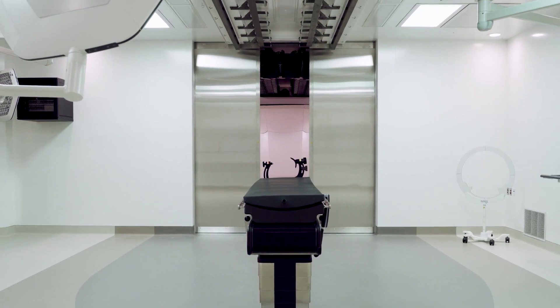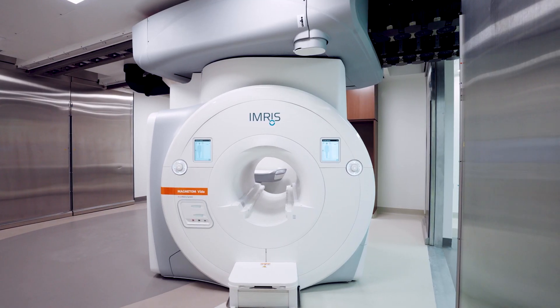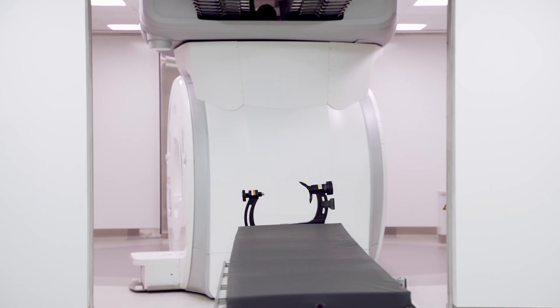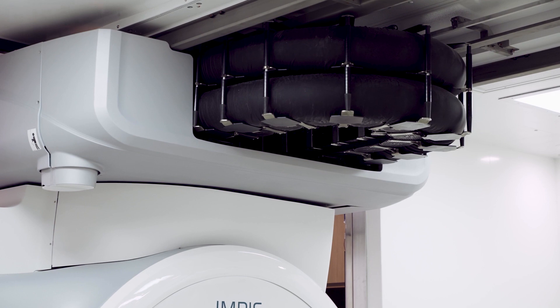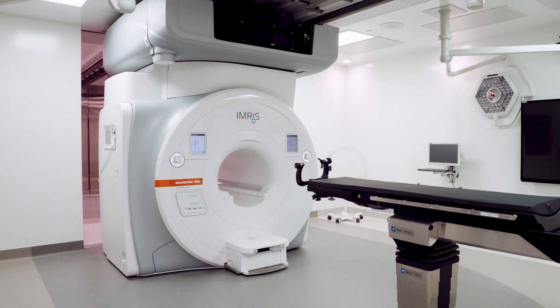The suite is designed so that we have a central core which houses the magnet. That MRI magnet is designed to rotate 90 degrees and track in the ceiling through two vault doors into two separate operating rooms which adjoin that central core.